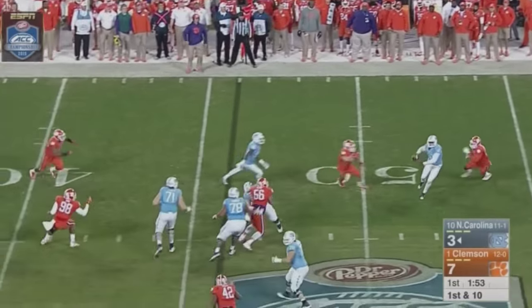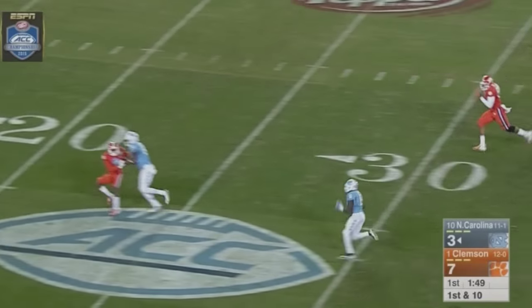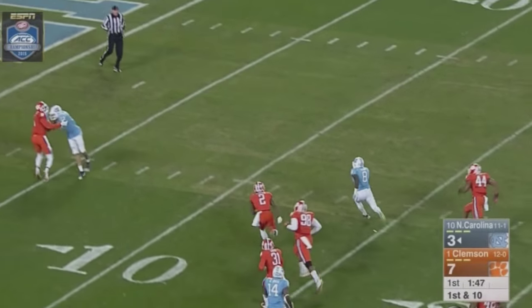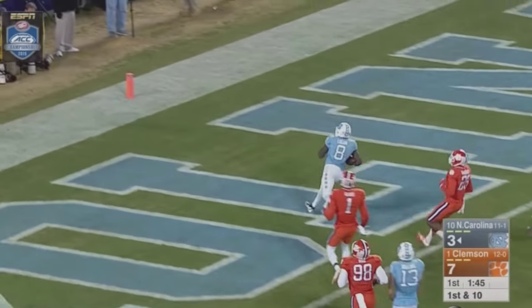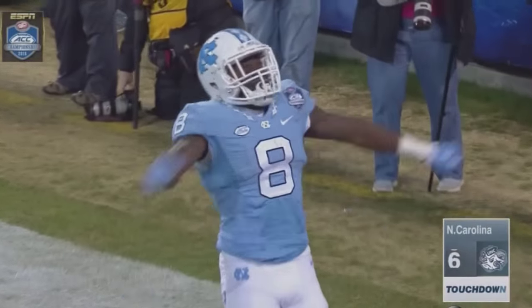Play action. Williams has to scramble, still in trouble. Comes to the flat near side. Logan at 45, 40, 35, 30 — Logan is free at the 20. Angles to the middle, never 10. Touchdown, Carolina! TJ Logan, 46 yards away.